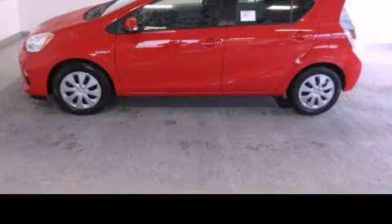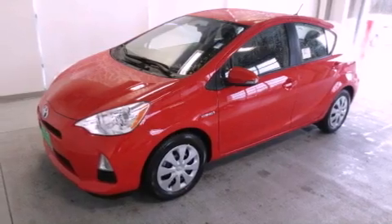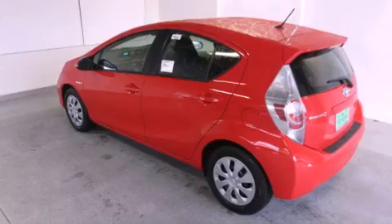This is a brand new 2013 Toyota Prius C, a car which embodies your priorities. It has a 1.5 liter 4-cylinder engine and a continuous variable transmission.